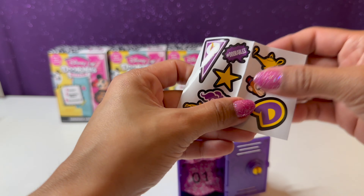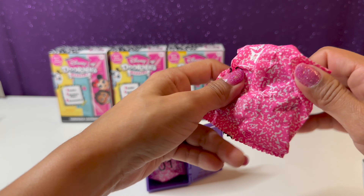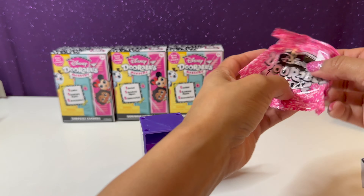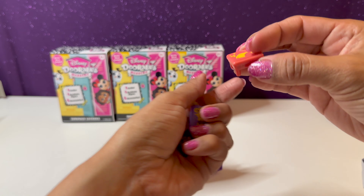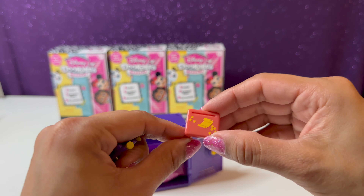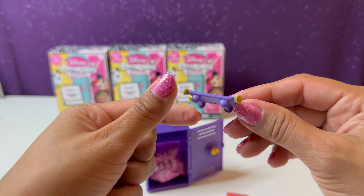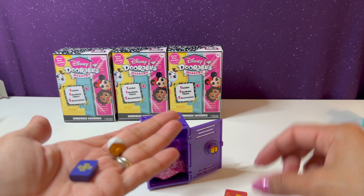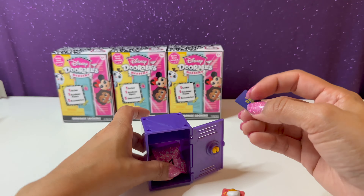Here we have our sticker sheet with cute Abu on it. Accessories are usually on the top. We have a little table, and a magic carpet — not the lamp, though it looks a bit like a little skateboard. We have a little snack and a book. They all come with a book and a table, with the other two accessories varying. Let's see who's in here — and we have Aladdin!